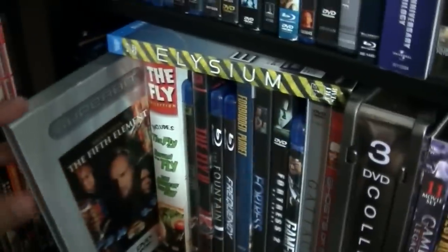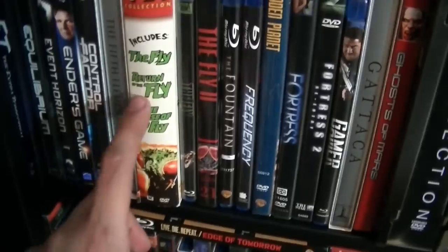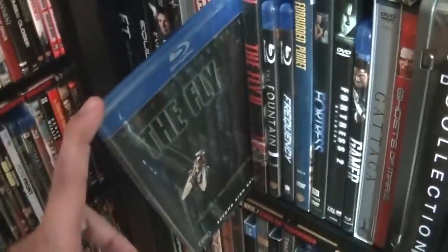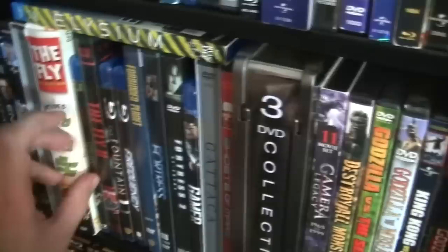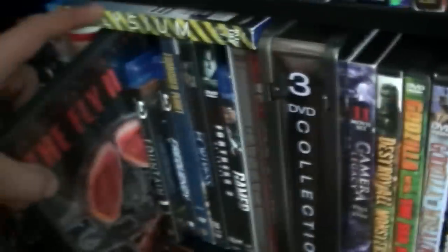Fifth Element on Superbit. The Fly — the original Fly Trilogy, meaning The Fly, Return of the Fly, and The Curse of the Fly. The Fly remake, which to me is superior to the original — not to say the original isn't good, but I really like this version. The Fly 2, which I don't know why they haven't released on Blu-ray.